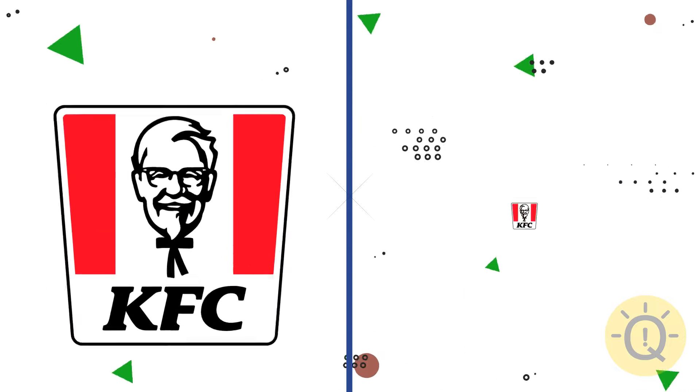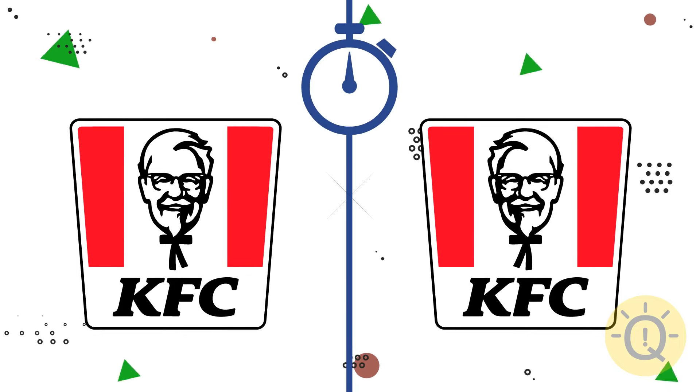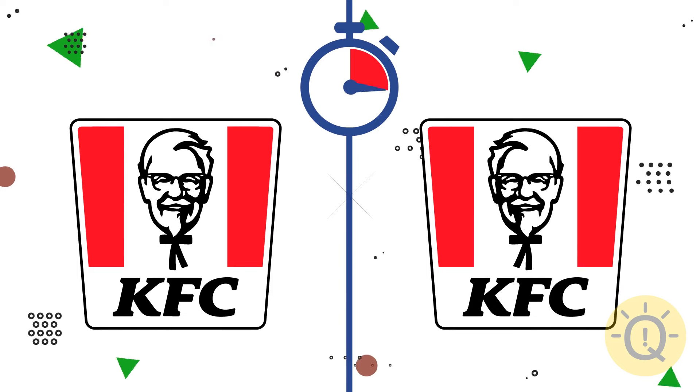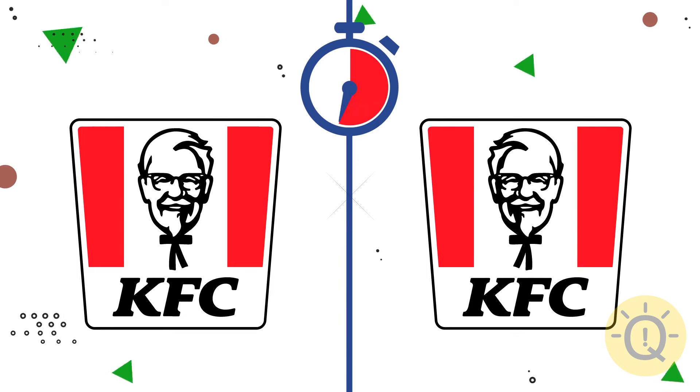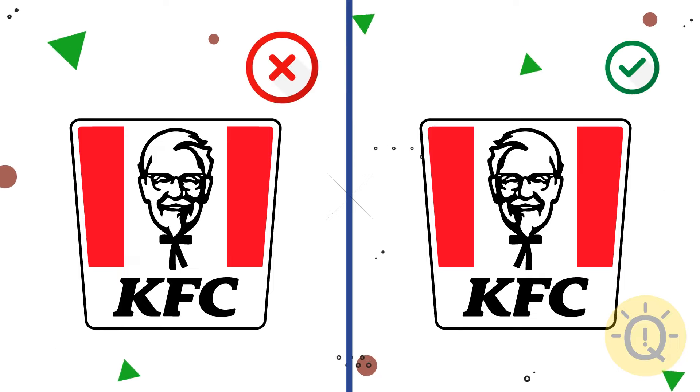Do you like fast food? Our next one is KFC. What's your choice? It's the right one.